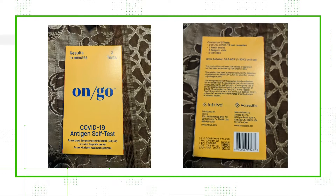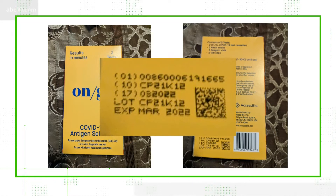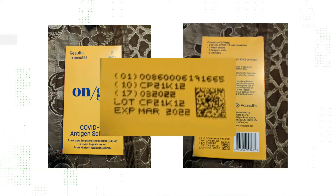Denise bought this test kit two weeks ago at a CVS in Atmos. She immediately noticed the expiration date on the back: March 2022. She told me we cannot hoard these kits for the 'in case you're exposed' days if they can expire so quickly.